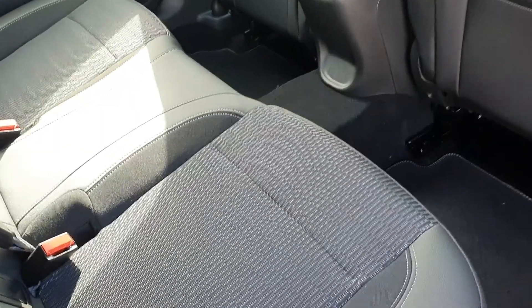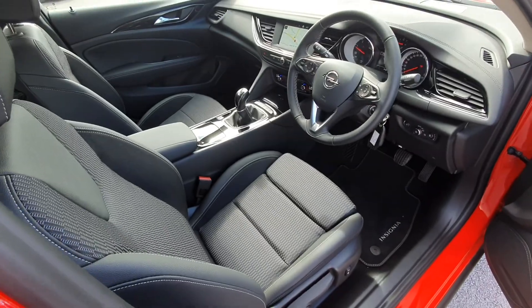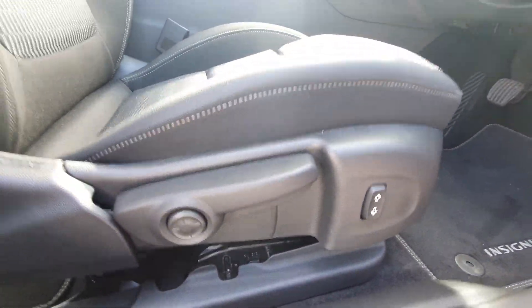You have a half cloth, half leather black interior with loads of legroom. You also have ISOFIX points on either side. You have full electric windows and adjustable seats with lumbar support.